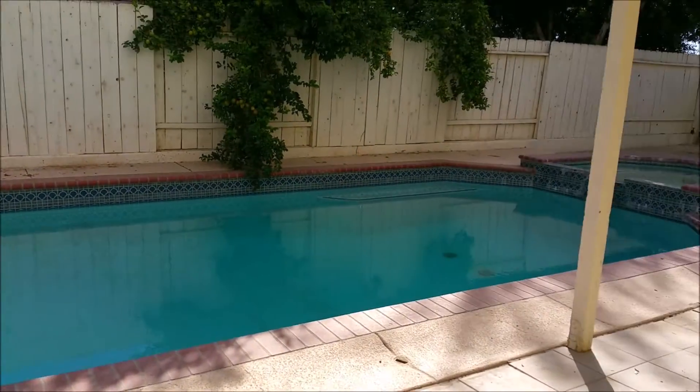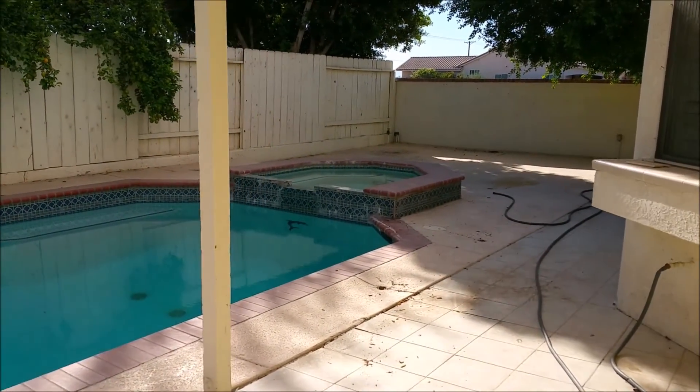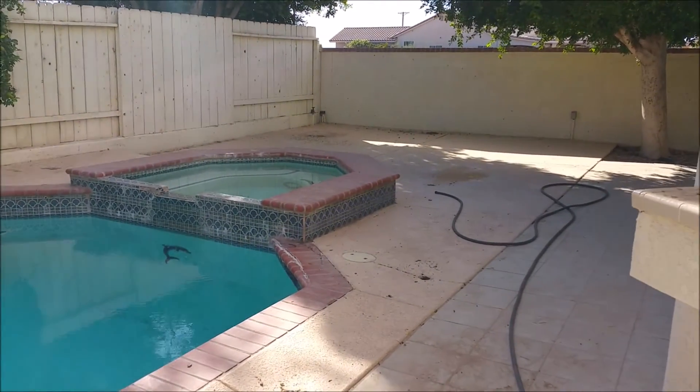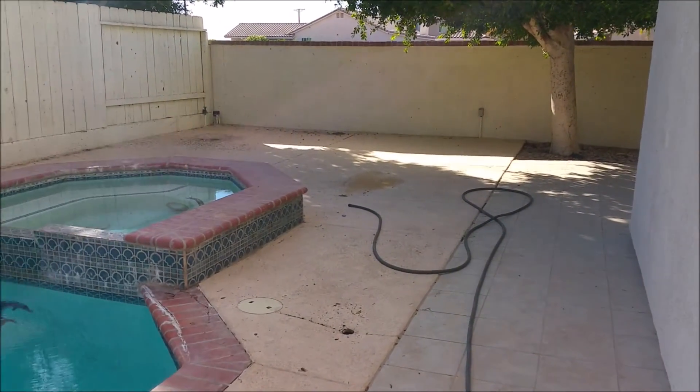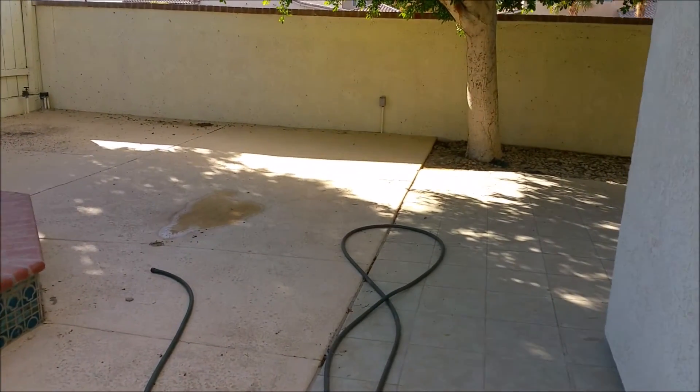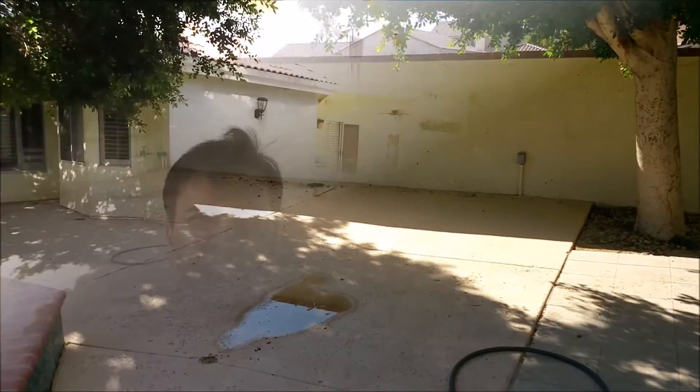There's a beautiful spa, which is perfect to enjoy your winter days, and the pool is great for summer days. There's enough space here for doing a barbecue and spending great family time.